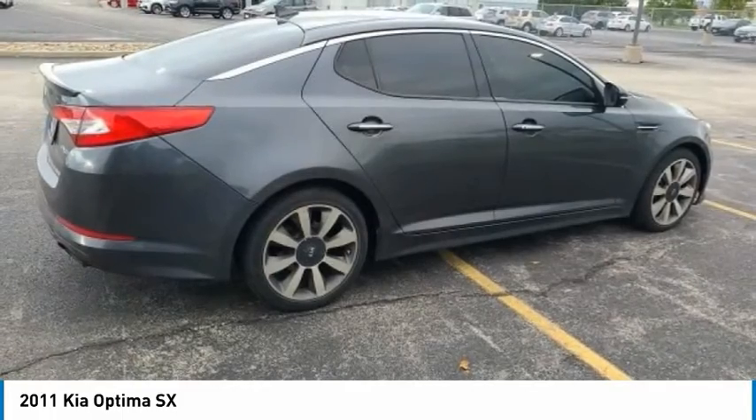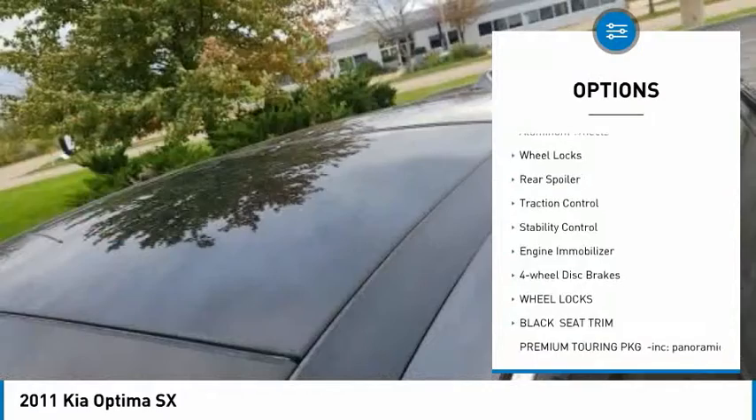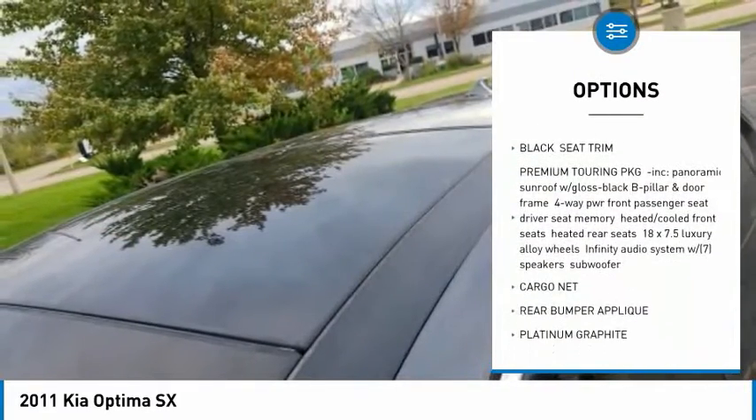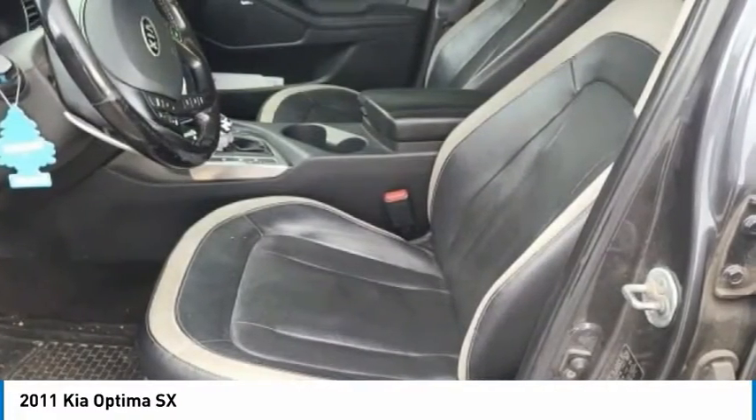Here are some of this vehicle's great options: tire pressure monitor, turbocharged, heated mirrors, aluminum wheels, wheel locks, rear spoiler, traction control, stability control, engine immobilizer, four-wheel disc brakes.